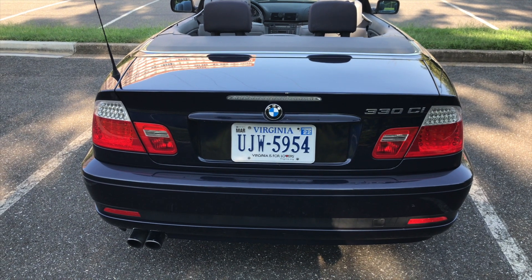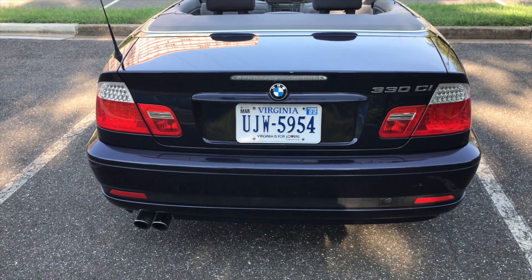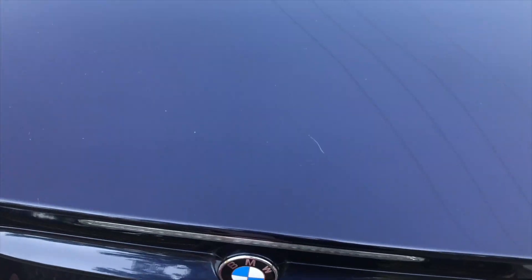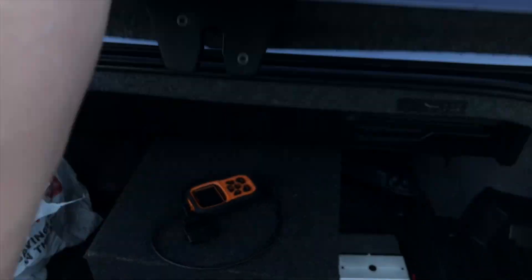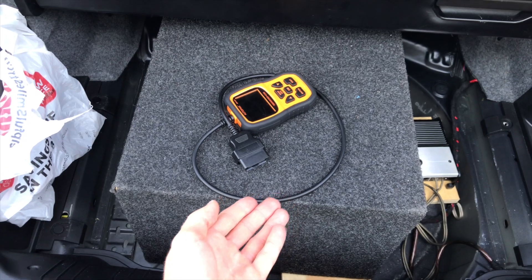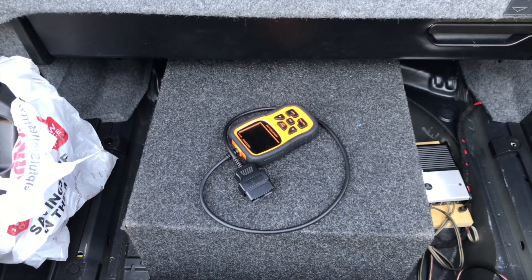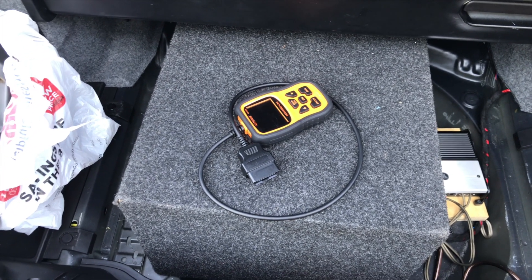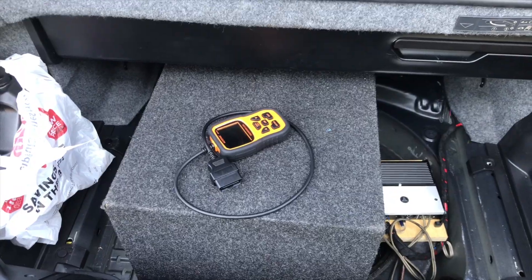Once you've put your top down and let it sit for a few minutes, it's time to go into the trunk. The first thing you need to do is of course take everything out of your trunk. I've taken most things out but left a few essentials — my oil and my OBD2 scanner, and I have a subwoofer I'll be taking out. You probably won't have that, but take everything out of your trunk as the first step.